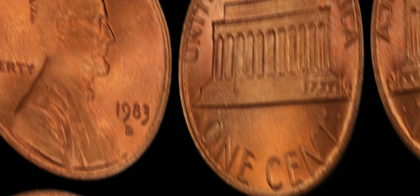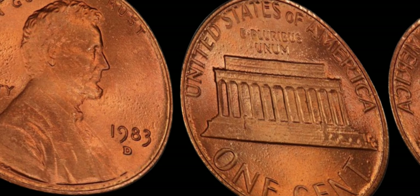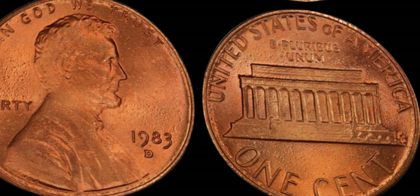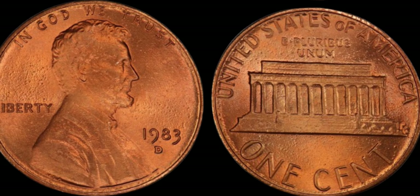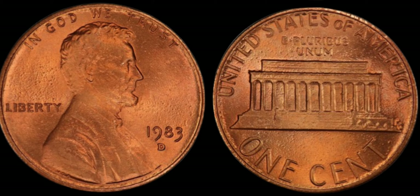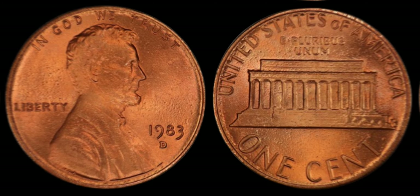Hey there, coin enthusiasts and treasure hunters. Welcome back to our channel. Today, we're diving into the fascinating world of numismatics to uncover a hidden gem that could potentially make you a millionaire — the 1983 D Lincoln penny. You might be thinking, a penny worth a million dollars? How is that possible? Well, buckle up because we're about to unveil the intriguing story behind this seemingly ordinary coin.